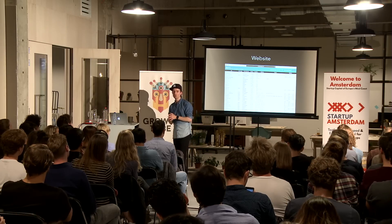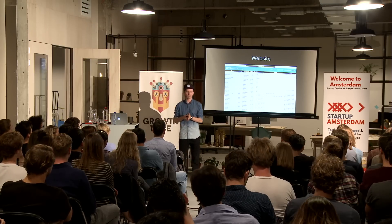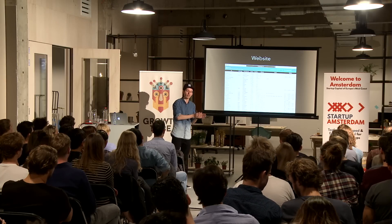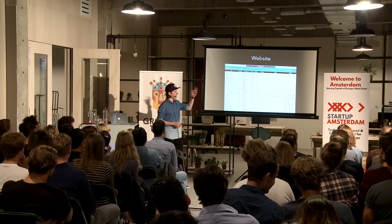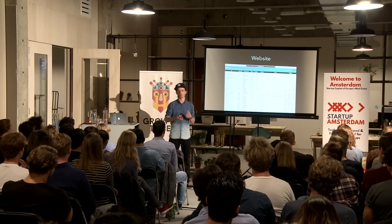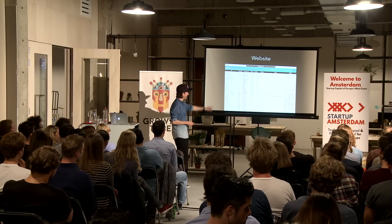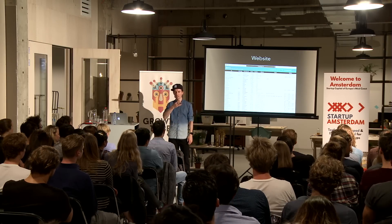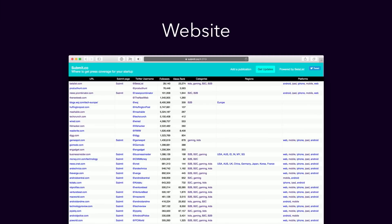The next step is launching it — that's where we actually share it with the whole world. For me, shipping and launching are two different steps. You don't want to wait too long with launching, but if you split up shipping and launching, you'll probably be more likely to ship earlier because you know not everyone is going to see it. If someone starts blogging about it and it gets press attention, that's fine, but you're not looking for PR coverage at the shipping stage — you're just sharing with some people, getting feedback and iterating.